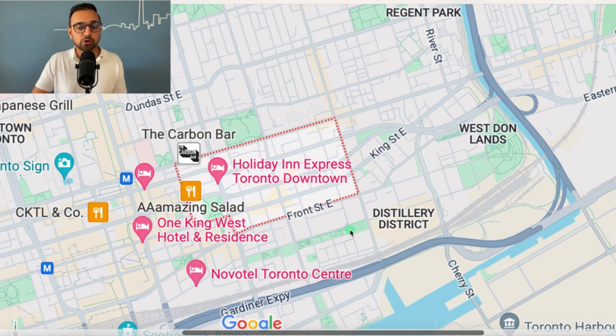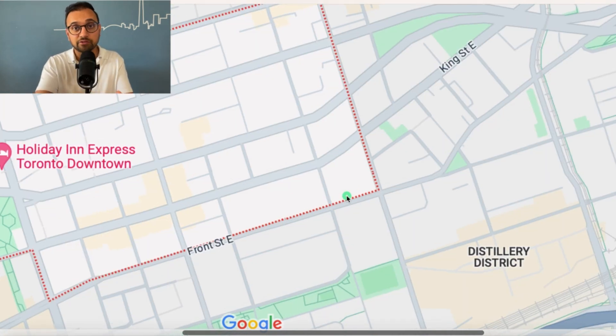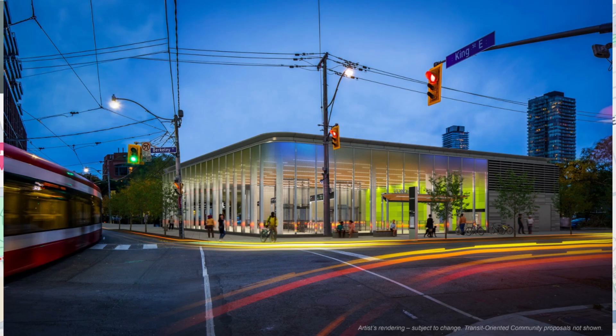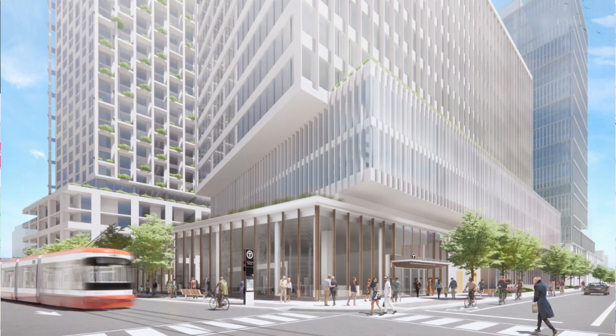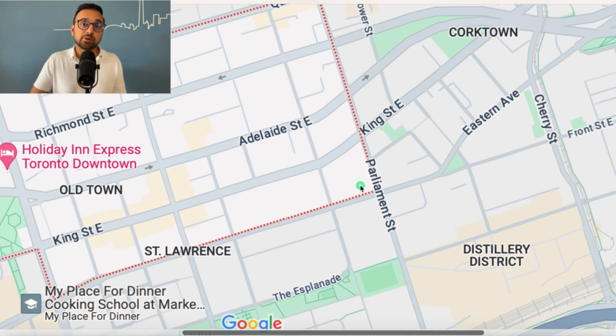In terms of future growth potential, at the corner of Berkeley Street and Front Street, they are setting up an Ontario Line subway station — that's way down the line, but something worth highlighting. In terms of highway accessibility, the DVP and Gardiner are also not too far from this specific pocket.